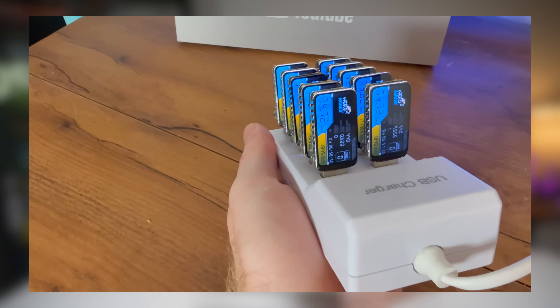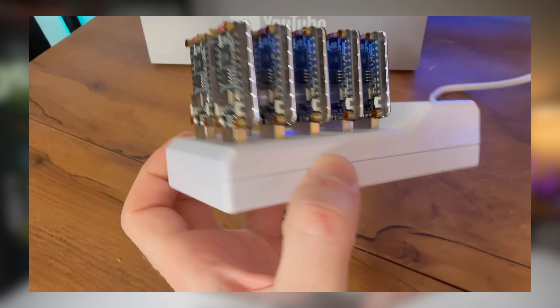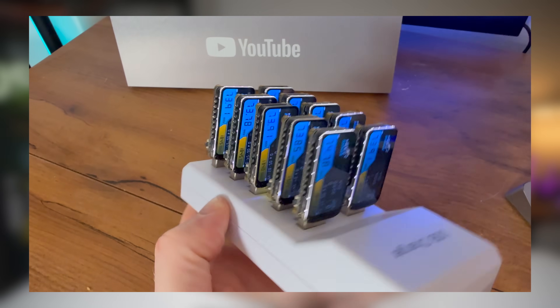Before I show you my 30-day results, here's what you need to know. Each one uses less electricity than a nightlight, they run off USB power so you can plug them in anywhere, and they connect through Wi-Fi — no cables needed. They're mostly designed as an educational tool, a hands-on way to learn how Bitcoin mining works, but they do submit real guesses to the Bitcoin network.